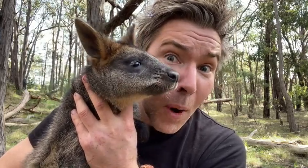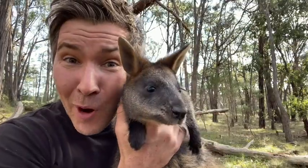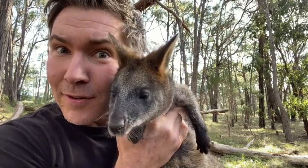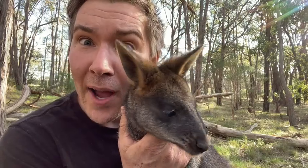Swamp wallabies have a gestation period of between 33 and 38 days, whereas human beings are 40 weeks. Did you know that swamp wallabies can conceive while they're still pregnant? Very few animals in the world can do that. Swamp wallabies employ a very unique reproductive strategy called embryonic diapause.